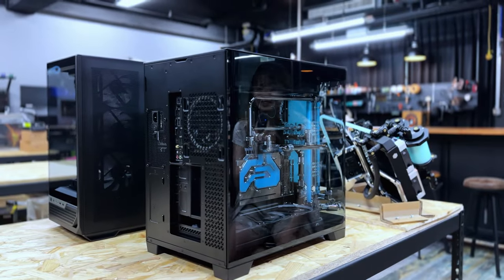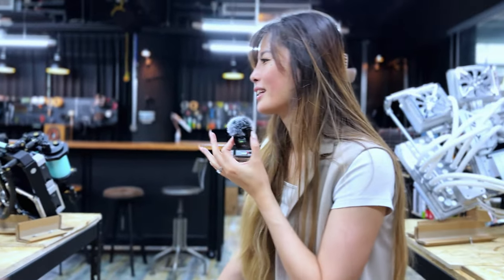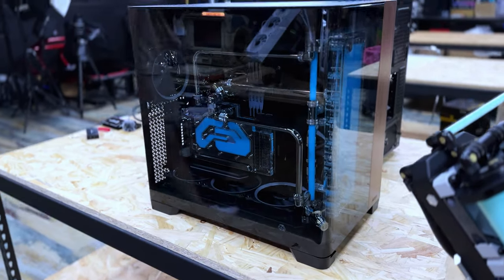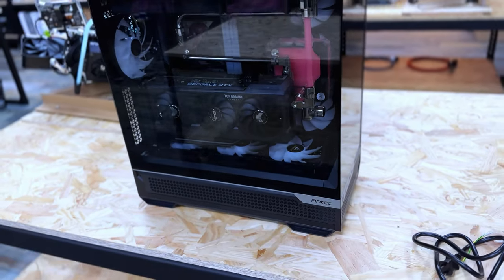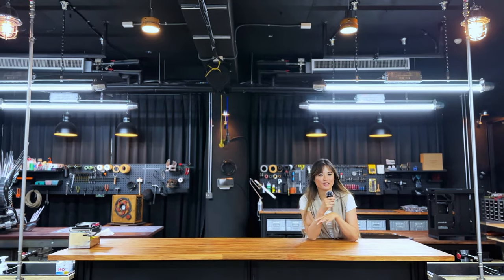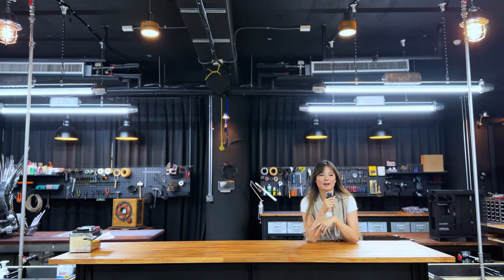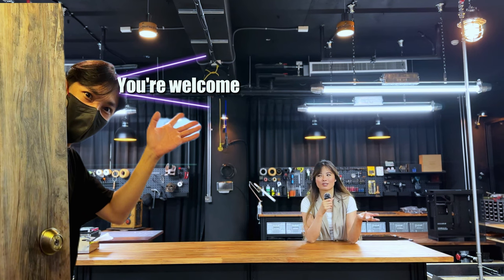AK not only does crazy, crazy builds but also more simplistic ones — something more achievable for the standard consumer. These two are sponsored by Antec in their new cases, really showcasing the case without too many complications in the design, but with really clean tubing. AK has been working really hard for this year's Computex — he'll be showcasing over 20 computers. We'll keep a lookout to see if we can showcase them during the actual convention. Special shout out to AK for letting us come into his studio.